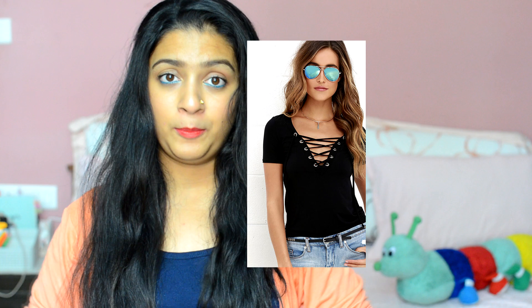The second trend is lace-up tops. Lace-up tops are basically regular t-shirts that have a deep plunge neckline with lace across it. It gives a very grungy, edgy look and I really love it. I don't have a top like that, but there are many places you can get them — and actually I think better than buying them, you guys should just DIY. There are so many videos on YouTube on how to do a lace-up top.